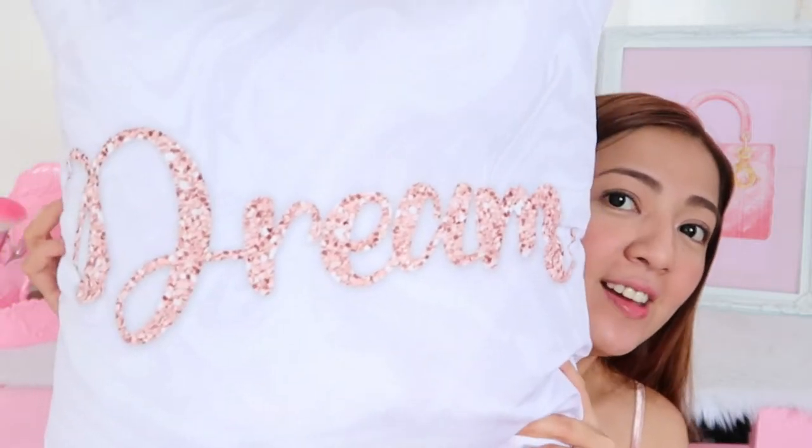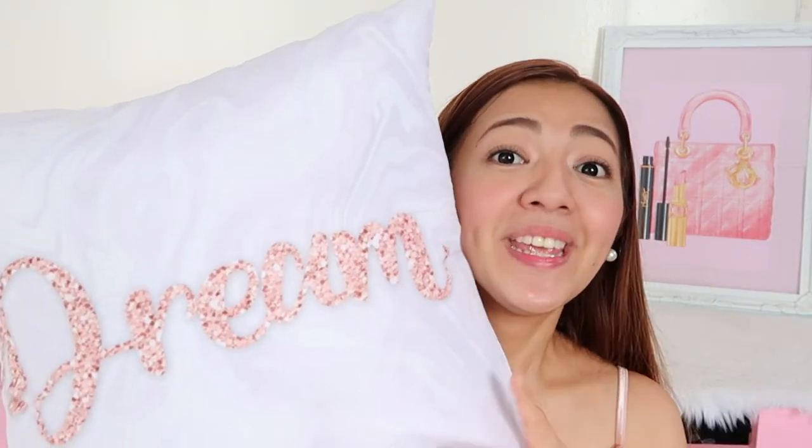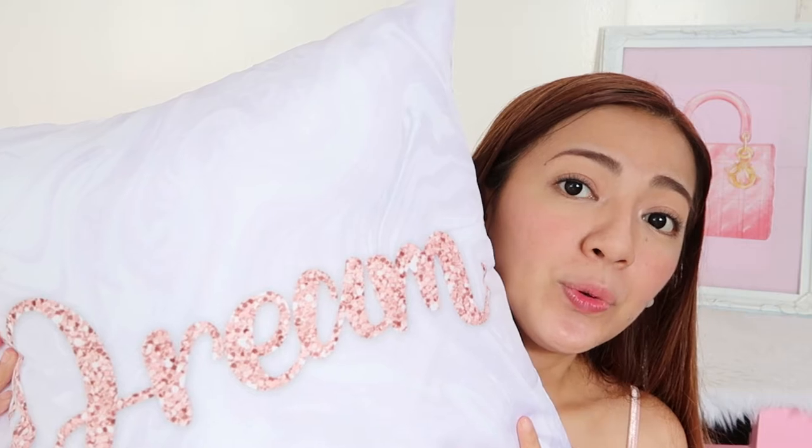The first item I'll show you — actually, six items — are pillowcases with a marble and rose gold theme that I bought from Shopee. Each is P97. And then I bought the pillows themselves from Robinsons. The size is 18 by 18 inches. The pillow from Robinsons is P129.